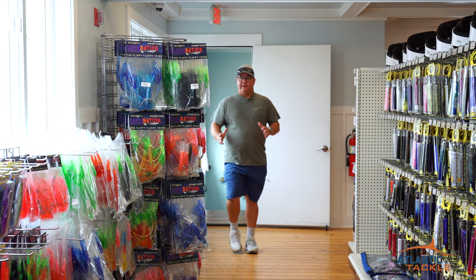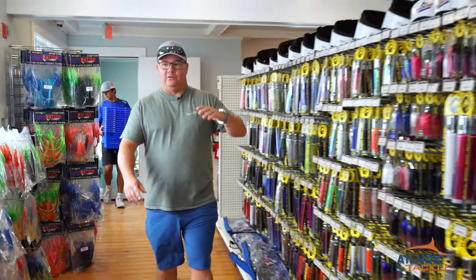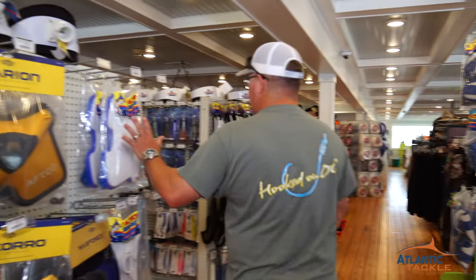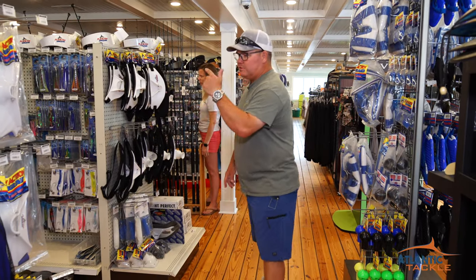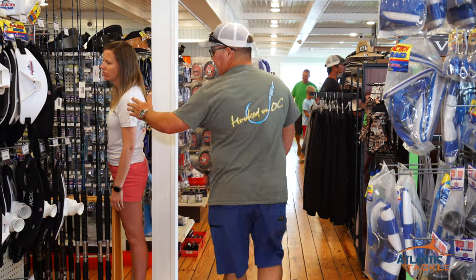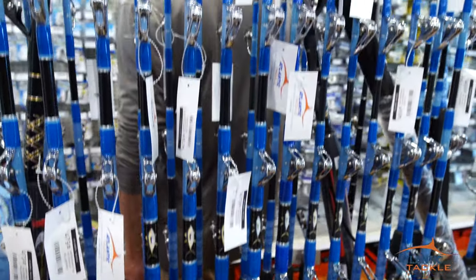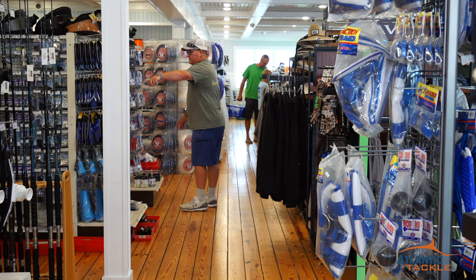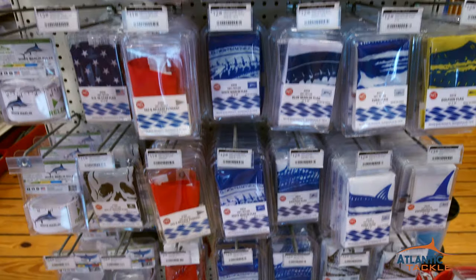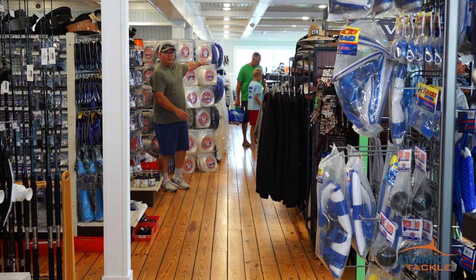When you get to the second floor here at Atlantic Tackle, you're going to find everything offshore fishing. Huge selection of Islander lures — every single thing that they make — Squid Nation products as soon as you get to the top of the steps. Up here it's belts, terminal tackle, swivels, crimps, squid jigs, rods and reels displayed by the lovely Jessica Polmeier, rubber skirts, more squids, lead heads, flags, gaffs, line, leader material — you name it.